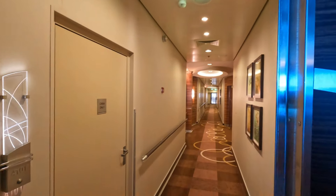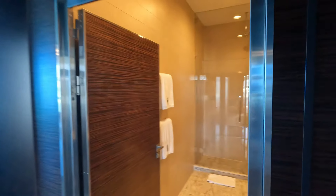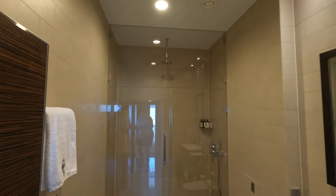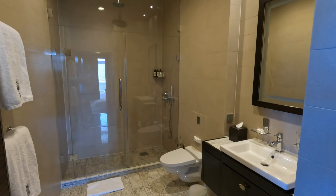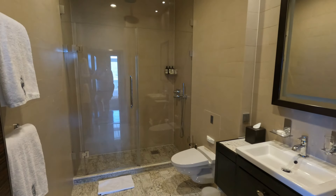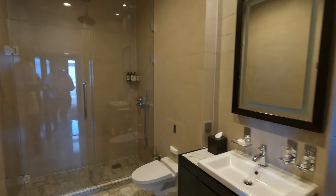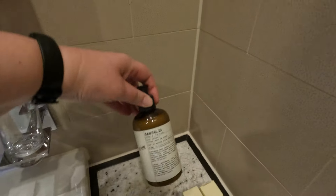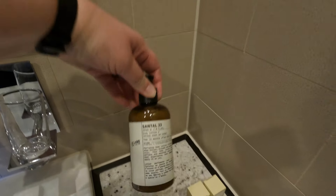You come down this long hallway and enter into your suite. Right to the right, you'll find the first bathroom. This has its own standalone shower, sink, and toilet. It's designed with two bedrooms so you could bring friends with you. It does include all types of amenities, including shampoo, conditioner, body gel, and lotion.